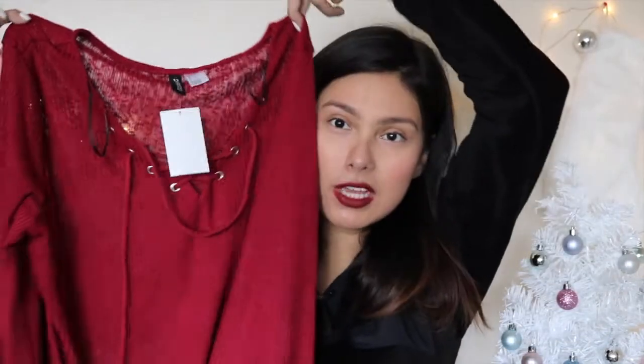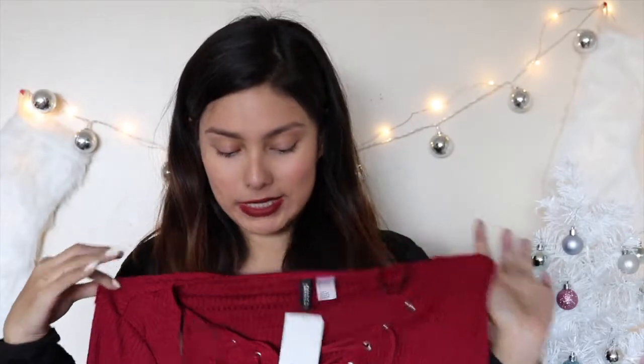The last item I got at H&M was this top. It's very festive and very on-trend with the lace-up detailing, and I love that it's red — it makes it even more festive for the holiday season. This was $17.99. It wasn't part of the Black Friday sale, but I just had to get it.